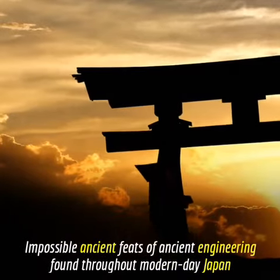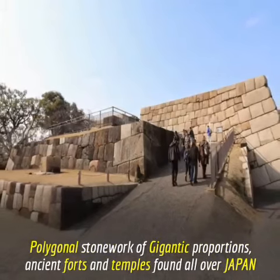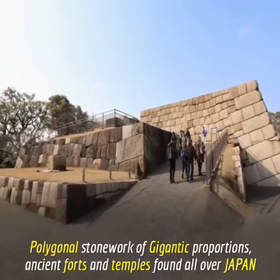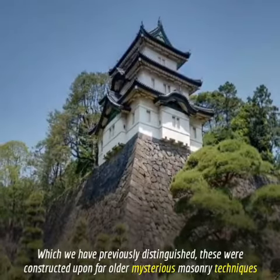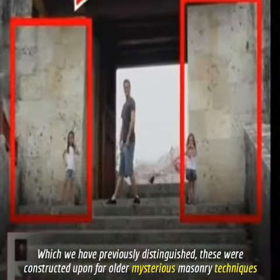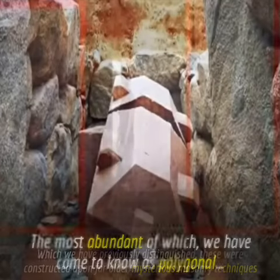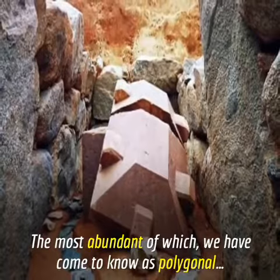Impossible ancient feats of engineering found throughout modern-day Japan: polygonal stonework of gigantic proportions, ancient forts, and temples found all over Japan. We have previously distinguished that these were constructed upon far older, mysterious masonry techniques, the most abundant of which we have come to know as polygonal.